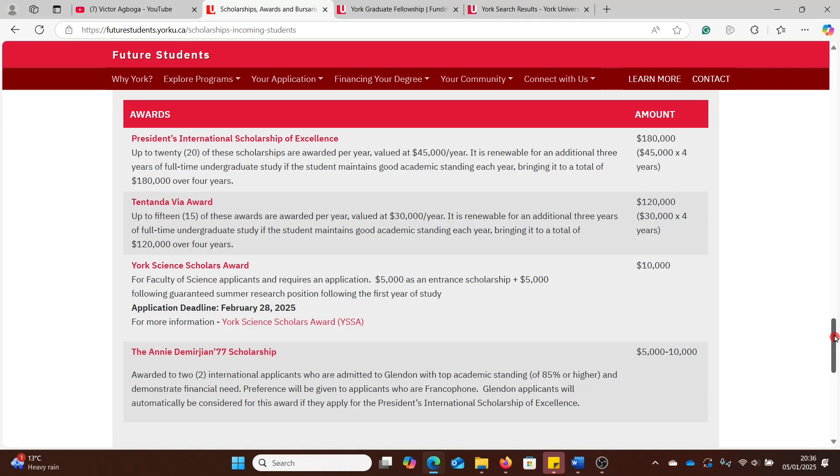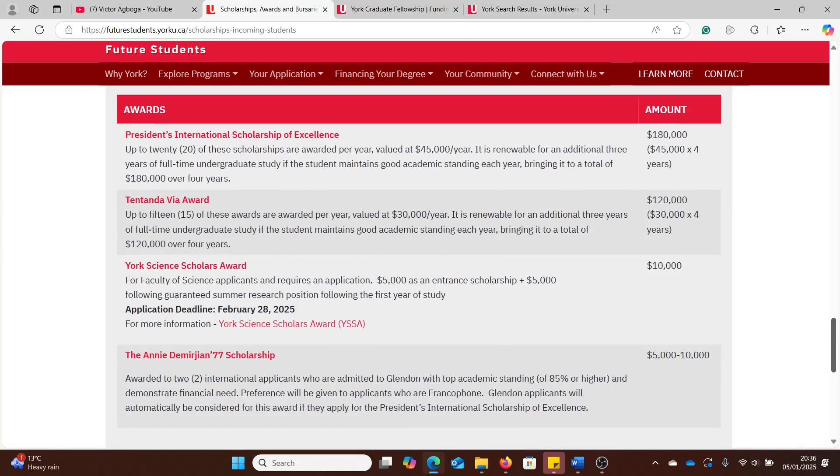Hello guys, welcome back to my YouTube channel and Happy New Year. So today we'll be looking at fully funded BSc, Masters and PhD opportunities at York University in Canada. You can get a scholarship of $180,000 Canadian dollars or $120,000 Canadian dollars covering your entire fees, with the remainder as a living stipend to cover rent and other costs.